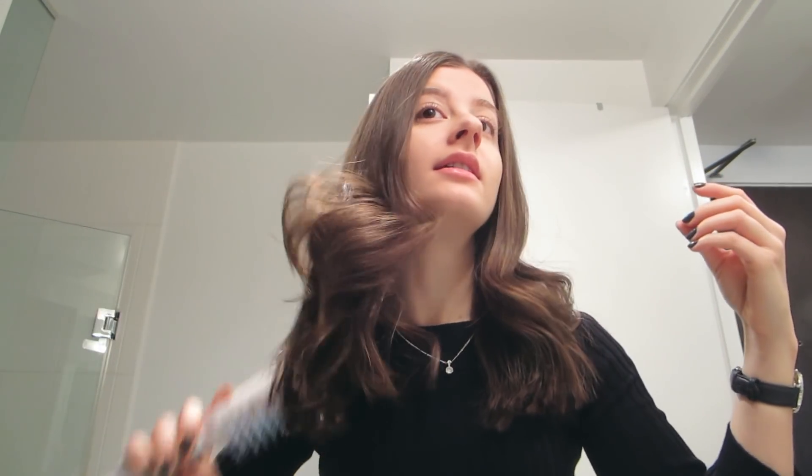Good morning and welcome to a new vlog. I am just getting ready for work, my normal routine, just trying to fix my hair a bit because the curls are still looking good on the second day, but it's the top that's a little bit greasy and flat. So I put in some dry shampoo and I'm just gonna touch it up a bit and then head off to work.